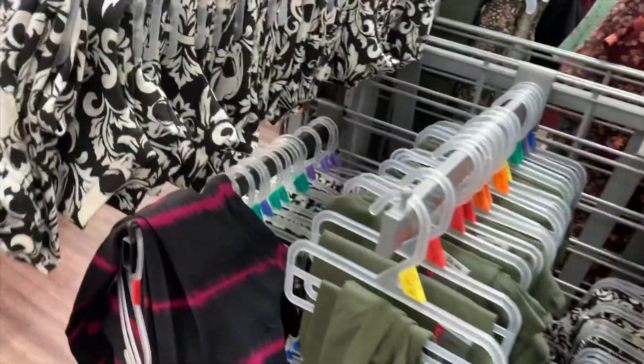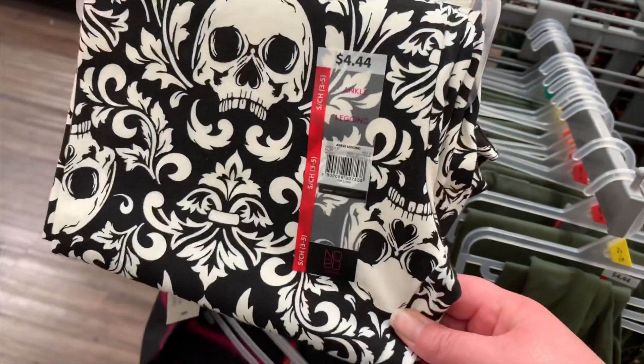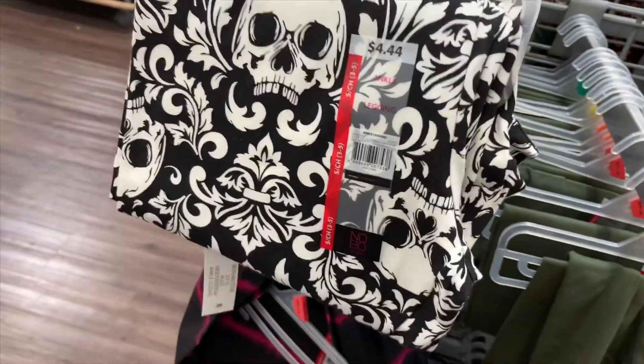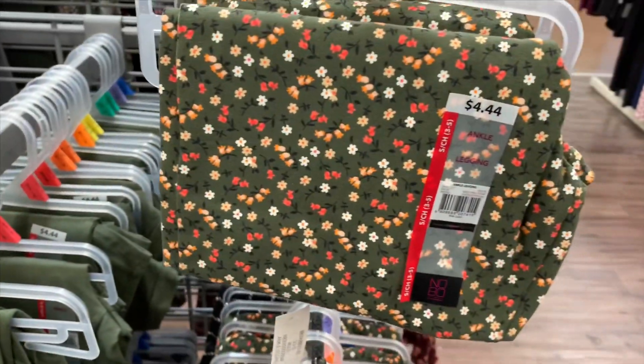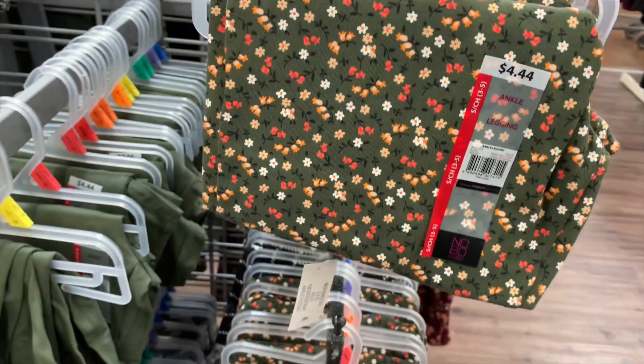They got these leggings — they just moved them, they used to be on a rack over here. But they have these ones with a skull design, these are all $4.44. They're the ankle leggings and they're not the super soft ones, but maybe people like this kind better too — it's like your own preference.